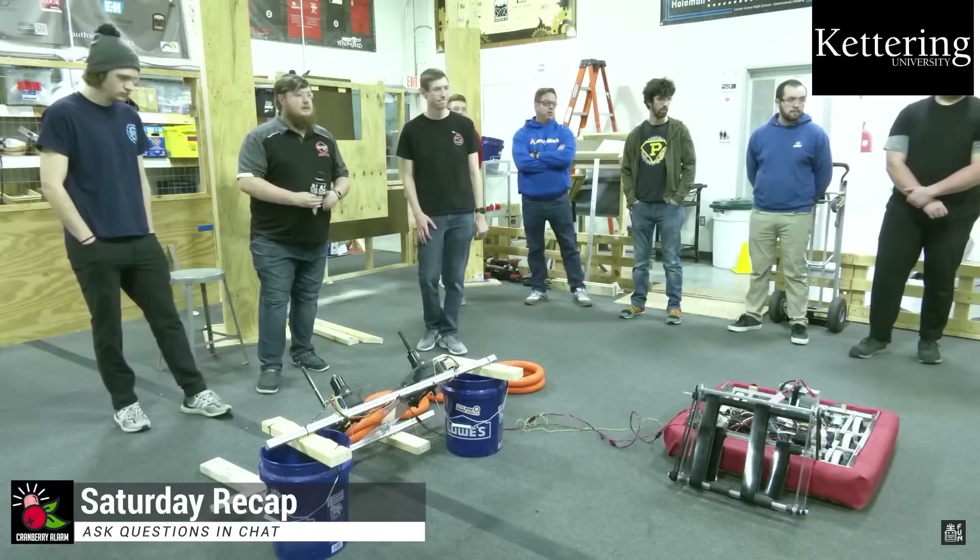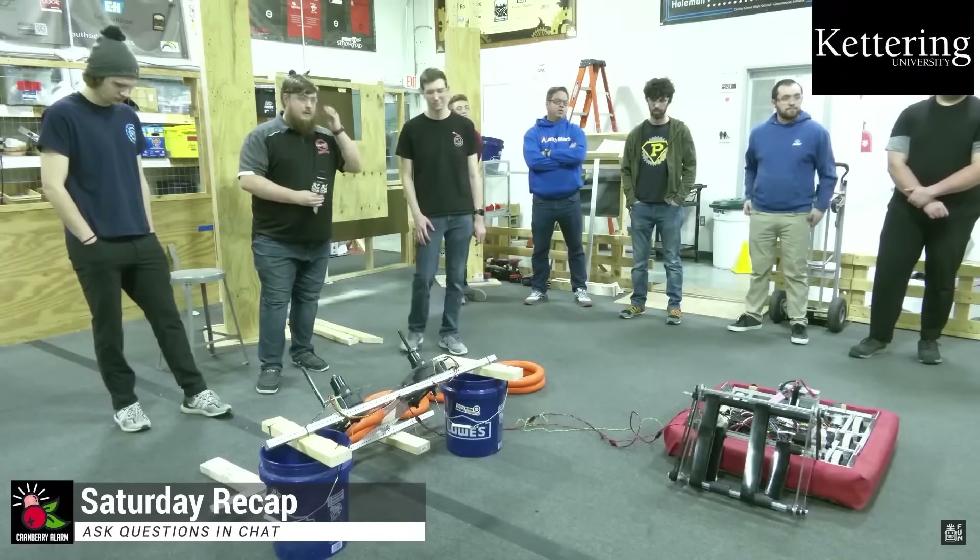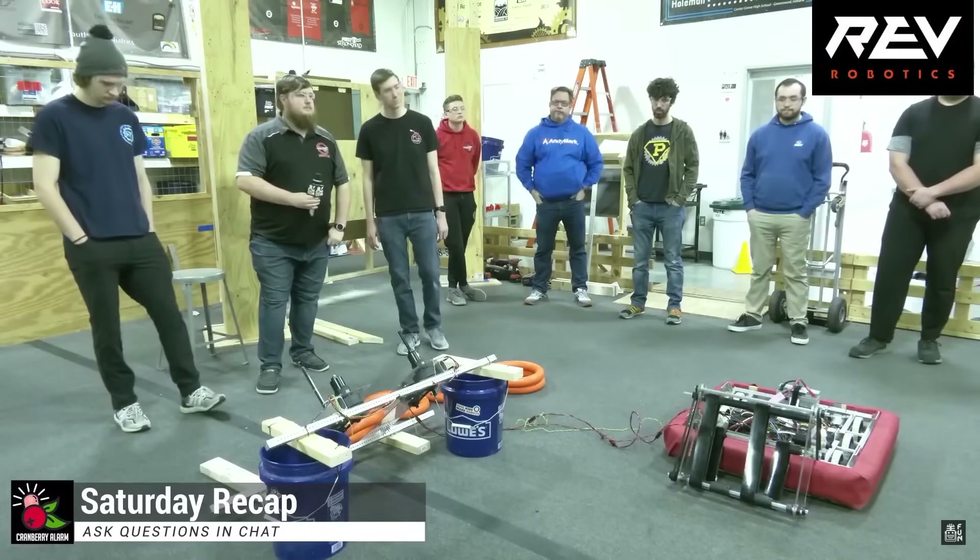Before we grab a couple more questions, we're going to start our first giveaway from our friends at ThriftyBot, who are giving away a $25 ThriftyBot gift card. If you're interested in winning, type 'very thrifty' — one word or two words — in chat. That's your keyword, and we'll be drawing for that in a little bit.